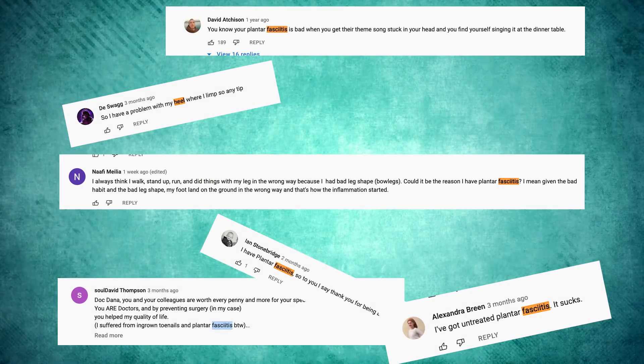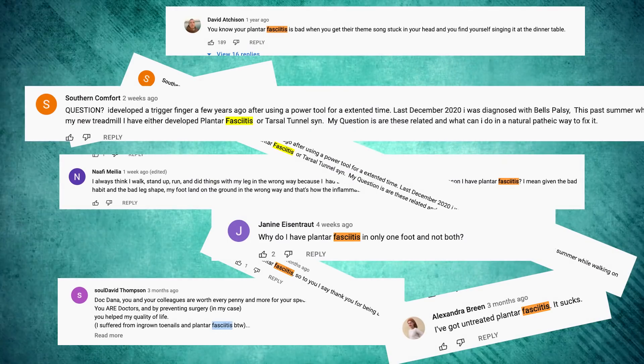As a podiatrist, I've gotten a ton of comments about heel pain and plantar fasciitis. Sadly, I'm going to have to ignore every single one of you and your heel pain, because I can't give medical advice. So this is just an informational video, and it's not to be taken as medical advice at all.